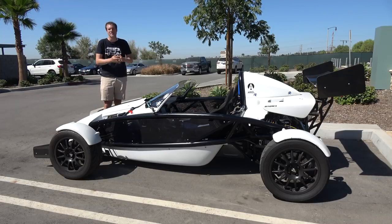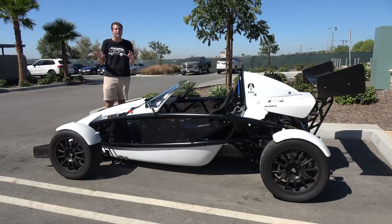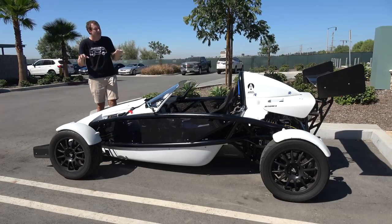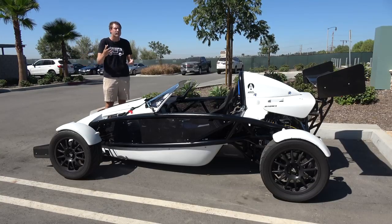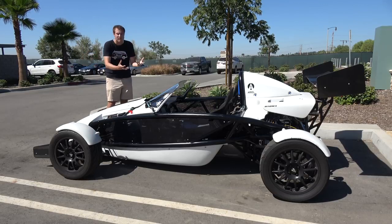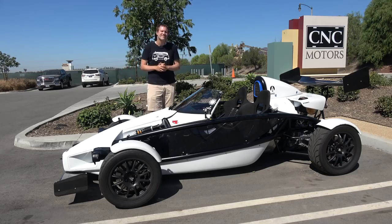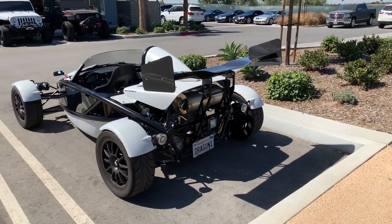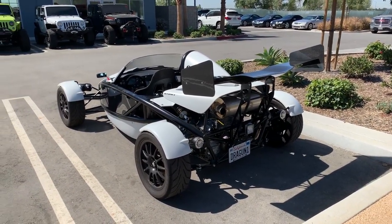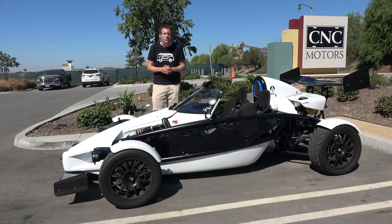The Atom first came out nearly 20 years ago, which is hard to believe, and even the very earliest ones were insane right off the bat — doing zero to 60 in around three seconds. The Atom first came to the United States in about 2005, and since then it's been offered in various different evolutions with various different engines and varying states of tune. This Atom is a 2016 model called the Atom 3, built in Virginia by a company called TMI Auto Tech using the engine from a Honda Civic SI.